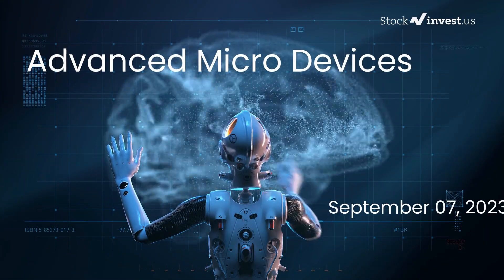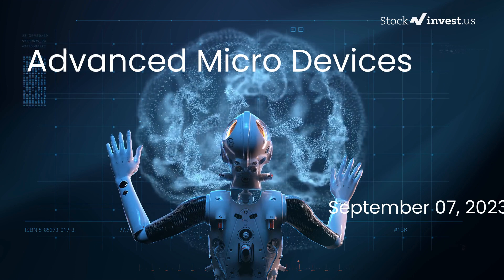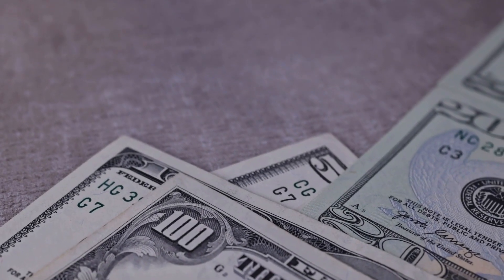Is it time to buy or sell Advanced Micro Devices stock? In this video we're diving deep into Advanced Micro Devices. Our initial report was published on our website on Wednesday, September 6th, 2023, and now we're here to provide you with an even more detailed analysis.